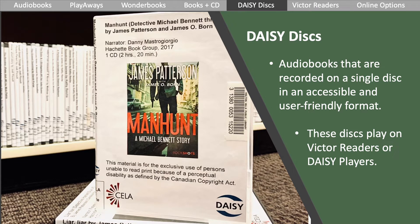Daisy discs are audiobooks that are recorded on a single disc in an accessible and user-friendly format. These discs play on Victor readers or Daisy players. They are available to patrons with print disabilities. To get access to these discs, you can sign up at the library or on the CELA website.